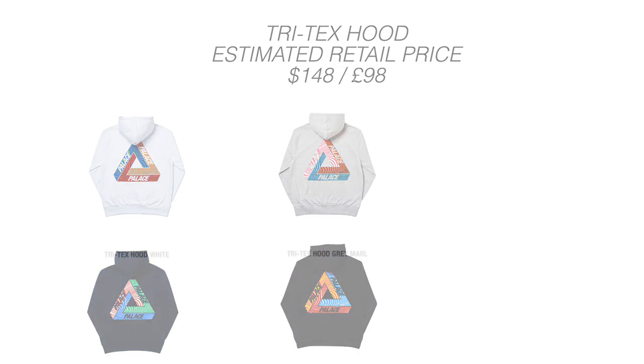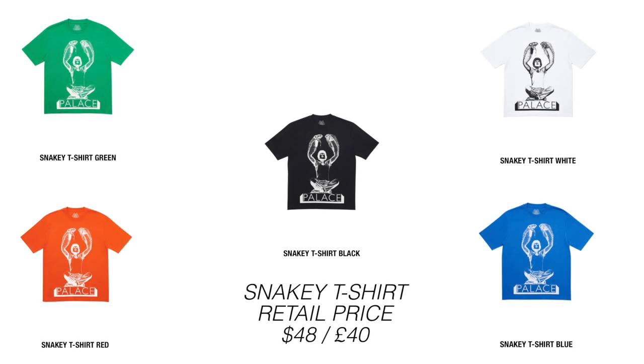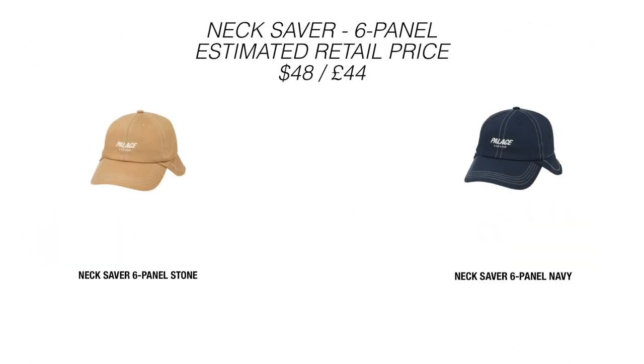Up next we have the Snaky T-shirt releasing in green, red, blue, white, and black. This t-shirt is going to be a pass from me — not a big fan of the graphic. Up next we have the Neck Saver Six Panel releasing in navy and stone. The stone one's all right, not going to lie, but that's also going to be a pass from me.